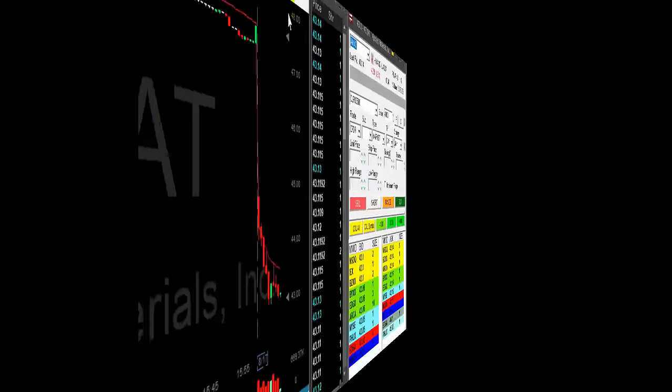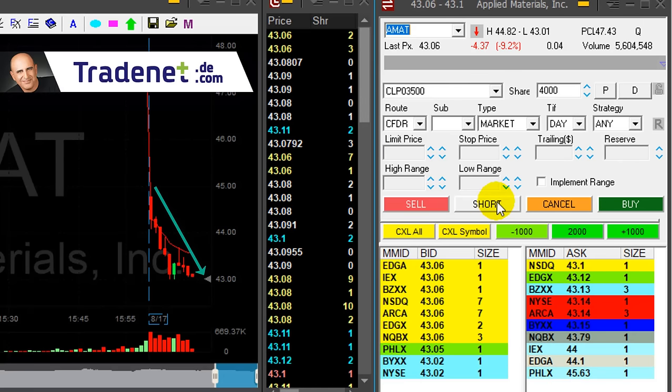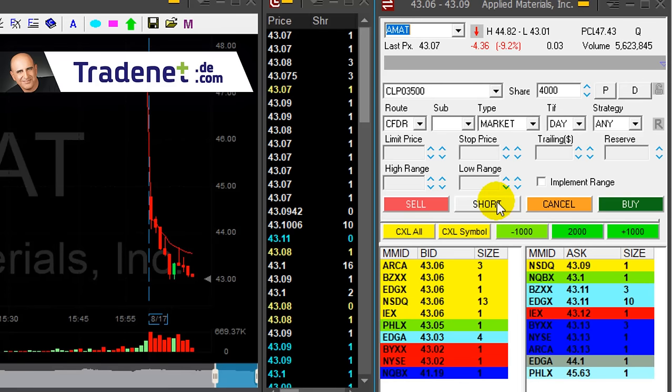Bad news in Tesla today. Watching Applied Materials — nice continuation pattern. I love this continuation pattern. I'm going to short 4,000 shares as it comes down under the lows at 43.01.